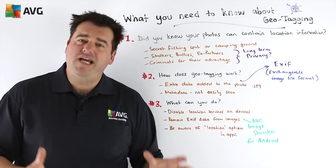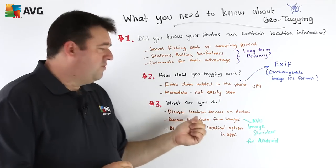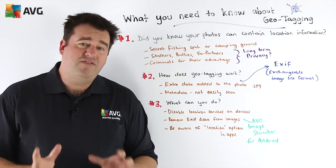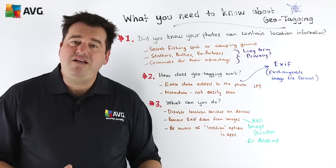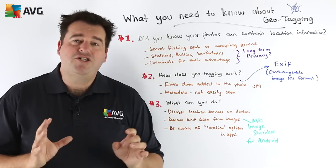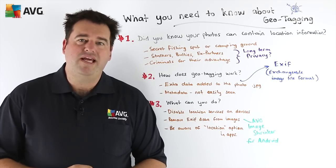So how can you protect yourself from inadvertently divulging your geographic location? Here are a few tips. First, on all of your devices — including cameras, and some cameras now have built-in GPS receivers — look in the camera's menu and you can disable this option so that the geographic location information within the EXIF data is turned off and doesn't get recorded with each image.